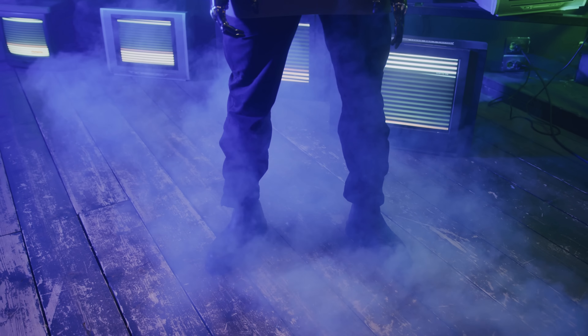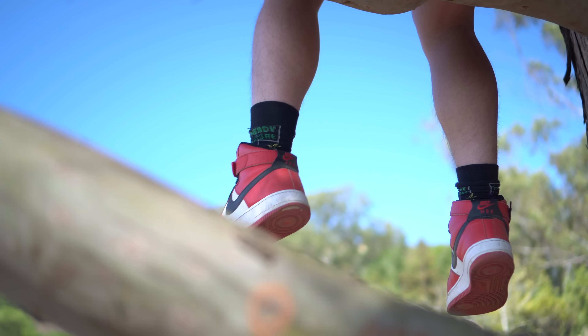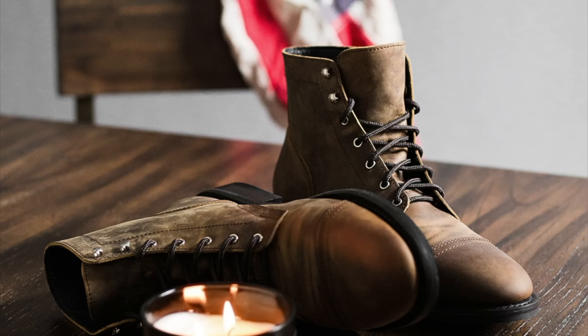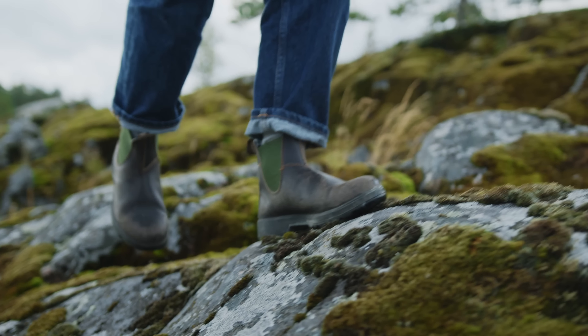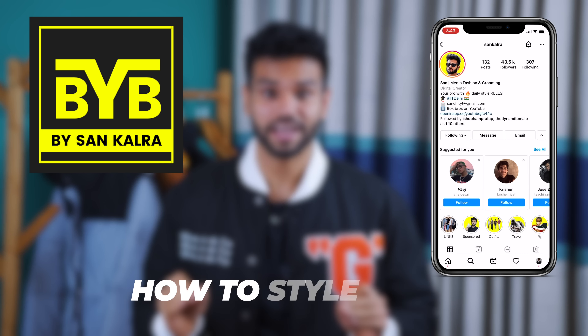The sexiest, most trending shoes right now are boots — not your typical formal shoes that look mature and uncool. I'm talking about the style game of boots. In this video, we'll see how to style boots. What's up bro, welcome and welcome back. I am Sankalra and today's video is about how to style boots.